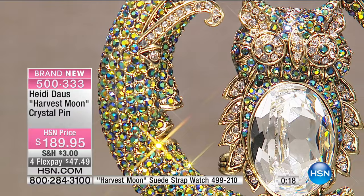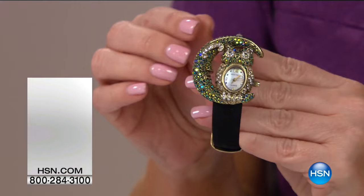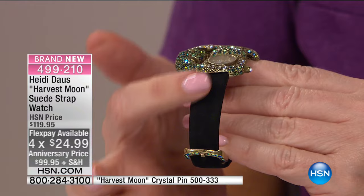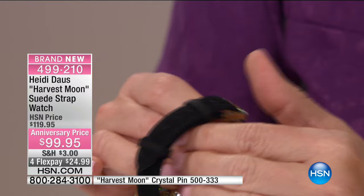The harvest moon — look at the face, look at the owl's eyes. How cute is he? Such a beautiful colorway. We have about 42 remaining. Oh my gosh — look at the matching watch! This beautiful watch is brand new and we took it from $119 to $99. There's only 200 to go around. It's on FlexPay for $24.99. You get a black suede band and crystals on the beautiful buckle in the back, and the front has that Aurora Borealis jet in the moon — the face of that beautiful moon, the owl.